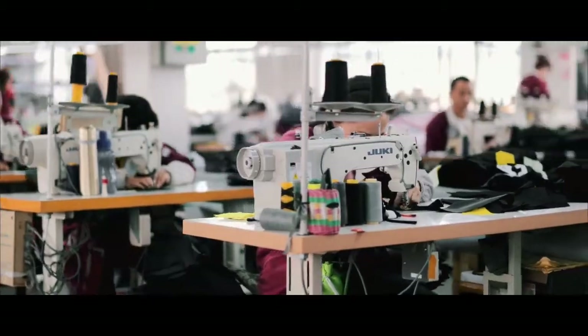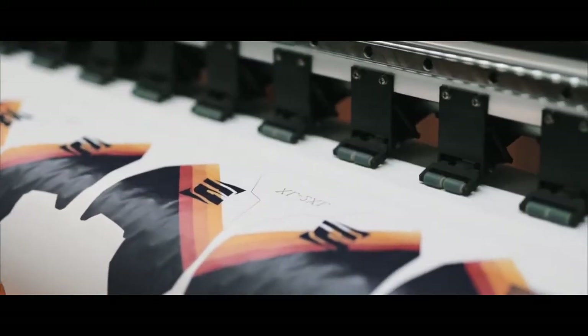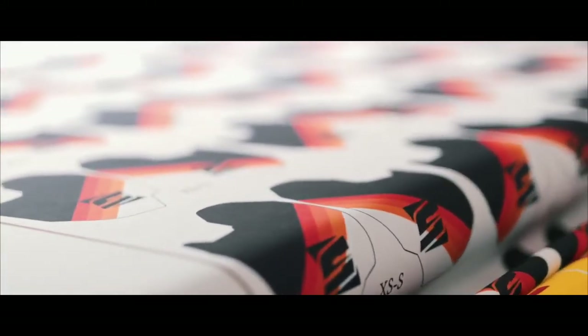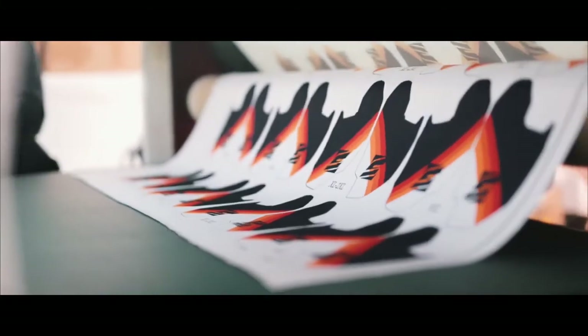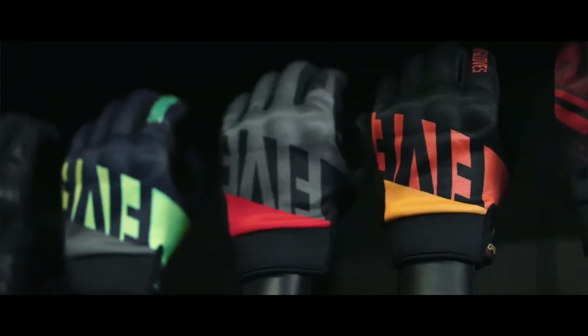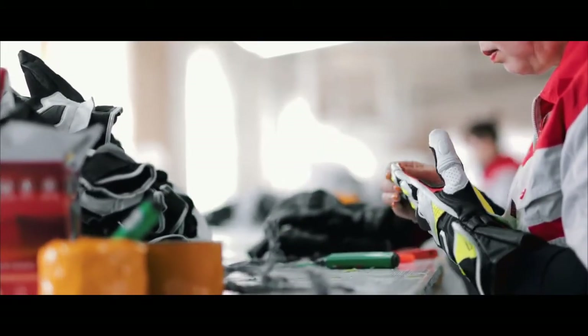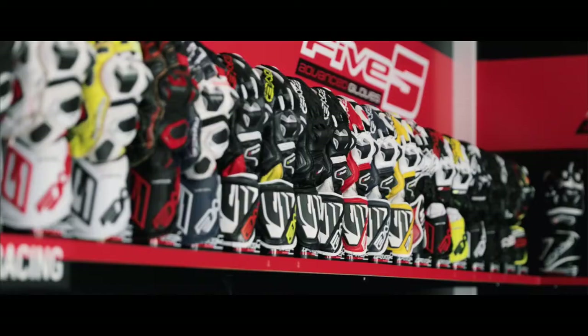One of Five's uniquenesses is to have brought graphic design into the conception of the gloves. We were the first to make decorations, as we find on the helmets, but on gloves. For this, we used a sublimation system on stretchy materials to always preserve comfort of the product and have a multitude of graphics and colors.